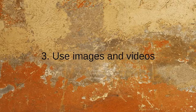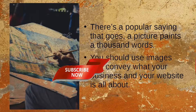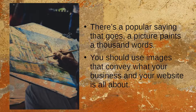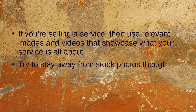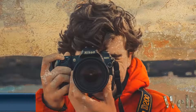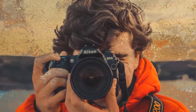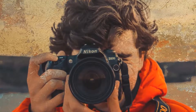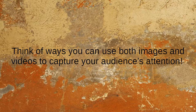Number 3: Use Images and Videos. There's a popular saying that a picture paints a thousand words. Use images that convey what your business and your website is all about. If you're selling a service, use relevant images and videos that showcase what your service is all about. Try to stay away from stock photos — people can tell stock photos from a mile away. Use your own images, or hire a professional. Videos work even better to capture your brand's authenticity. Think of ways you can use both images and video to capture your audience's attention.